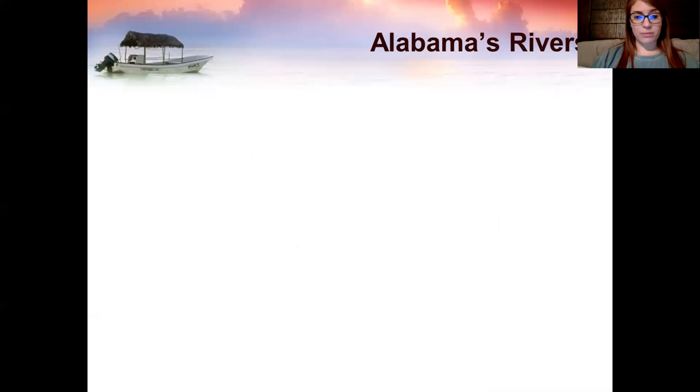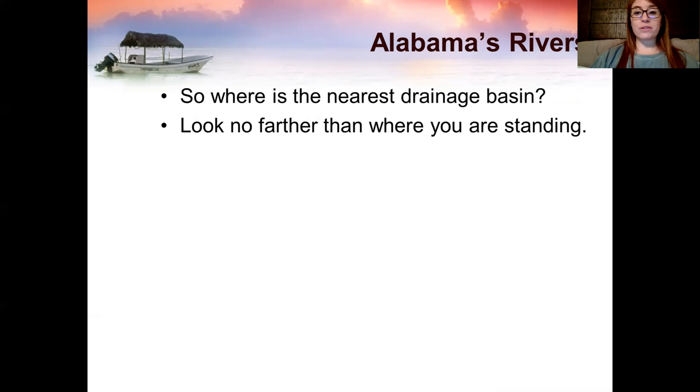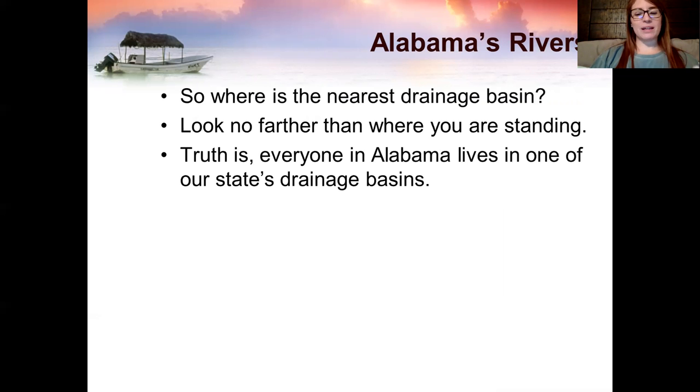Where does all that water come from? Where is the nearest drainage basin? Look no further than where you're standing right now. The truth is, everyone in Alabama lives in one of our state's drainage basins.